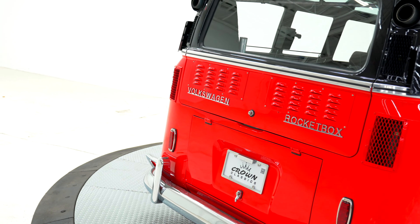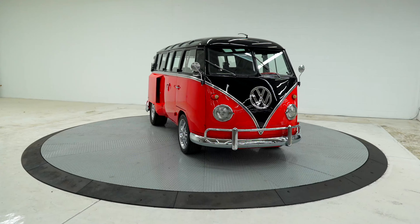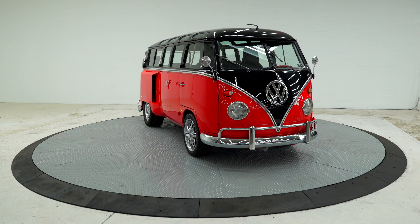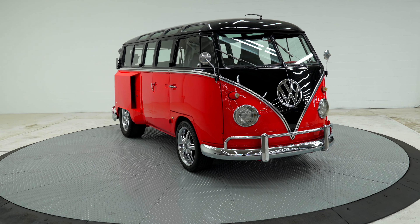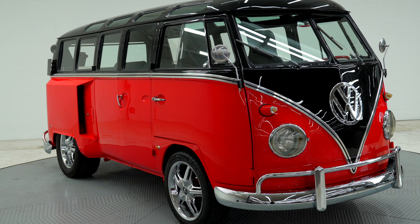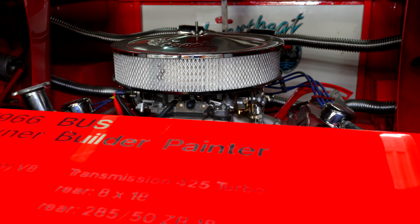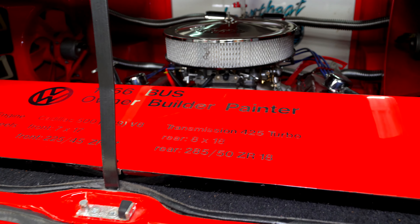Volkswagen buses are notoriously underpowered — they can't go up a hill, they can't get out of their own way. They look cool but they really don't move very fast. Well, that problem has been corrected, because on this 1966 bus at Crown Classics it's got a Cadillac 500 cubic inch engine mounted in the rear with a 425 turbo transmission.